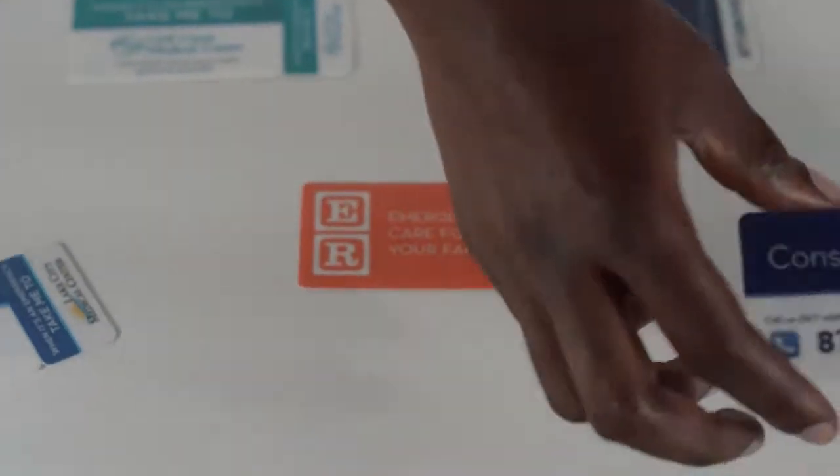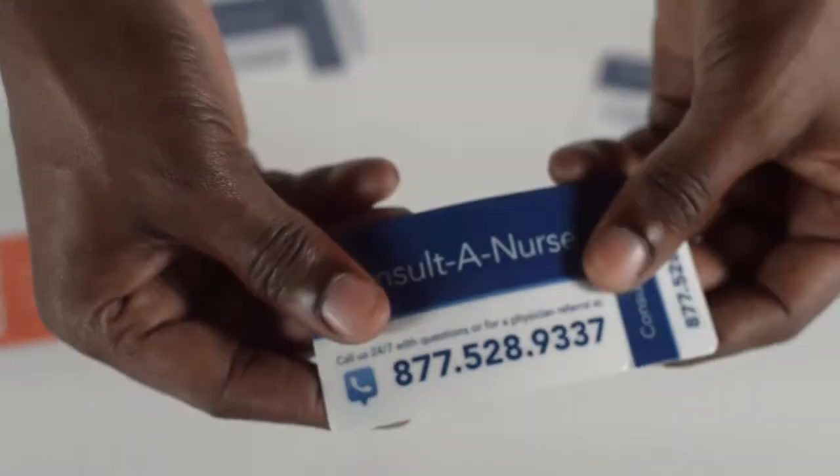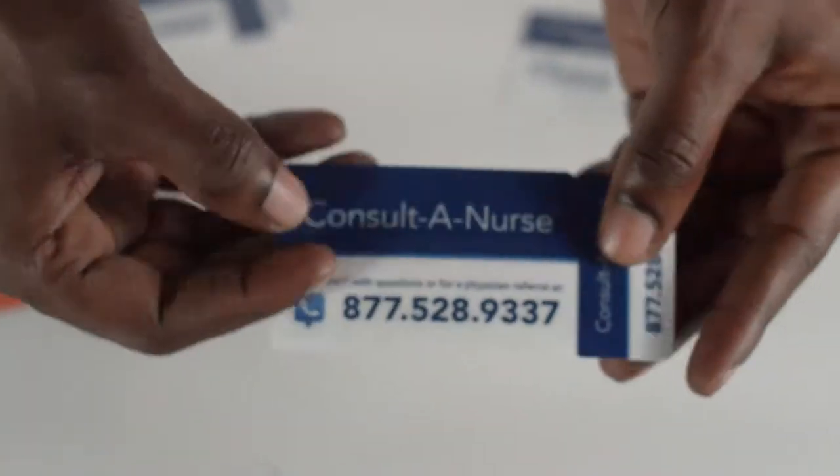Here we've displayed different medical cards. These cards are KT1s because they have a key tag attached to the side. All of our medical cards are composite laminated cards, although PVC cards are also available.